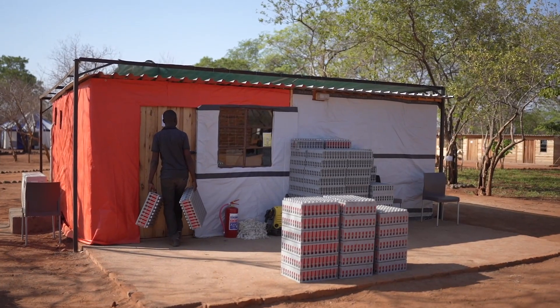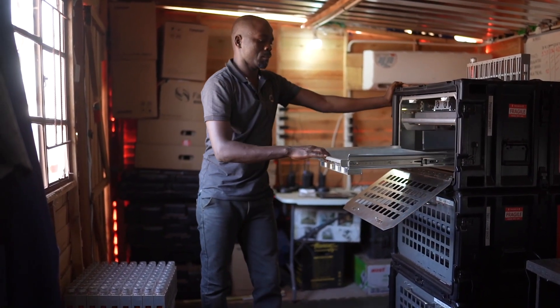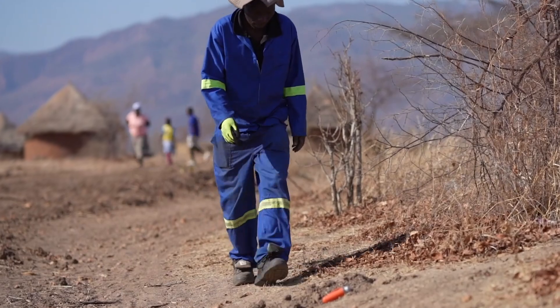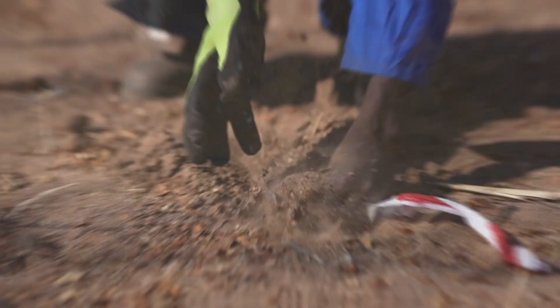Conventionally, in-field processing will be a single geophysicist on the crew producing product. With this system, we can remotely log into the acquisition system and have a pool of our experienced land geophysicists back in the UK office working on that data at the same time concurrently, bringing all our experience to bear at once.